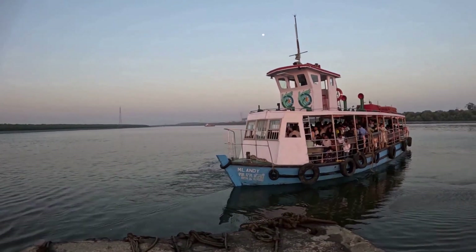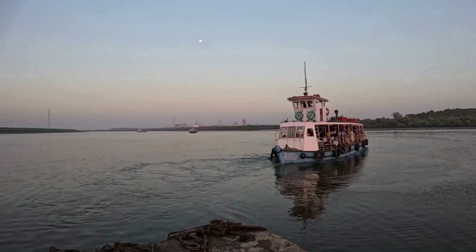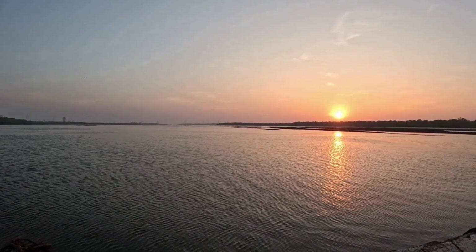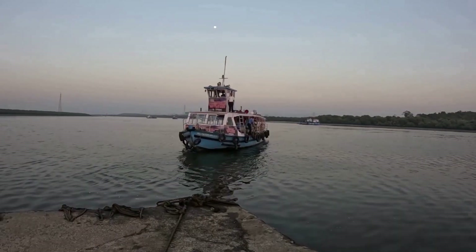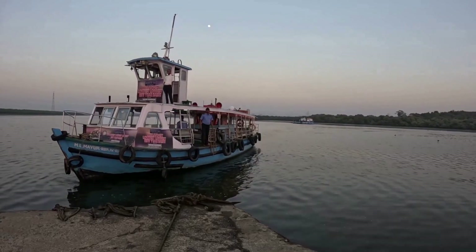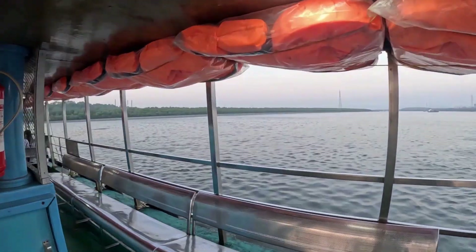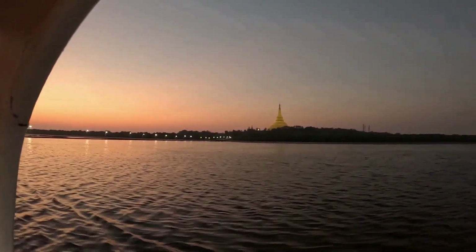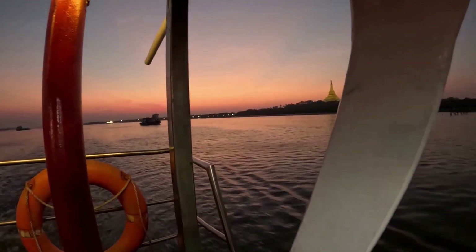This ferry is totally full so I will take the next ferry while enjoying nature here. After a few minutes, I can see another ferry coming. I really appreciate you watching my video. Please like, share and subscribe to my channel. Thank you friends, take care and bye bye.